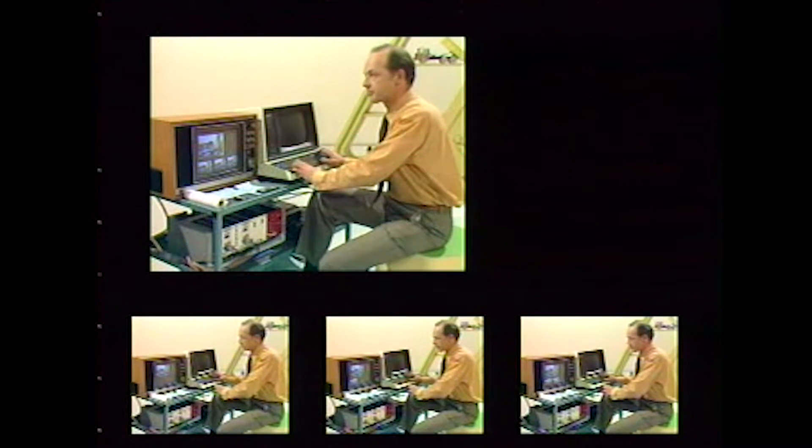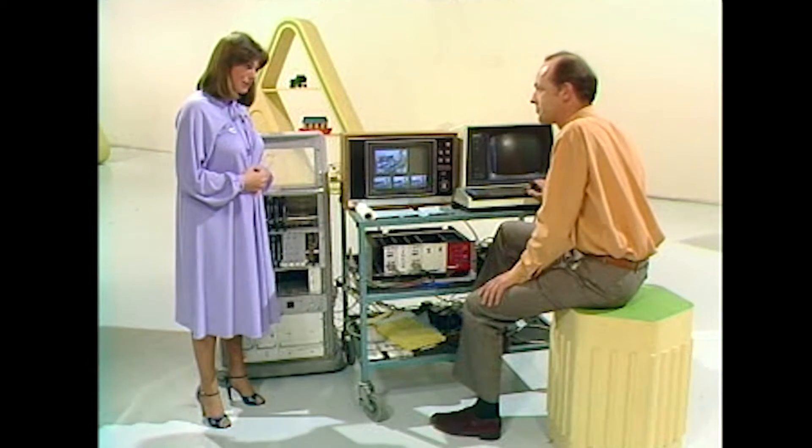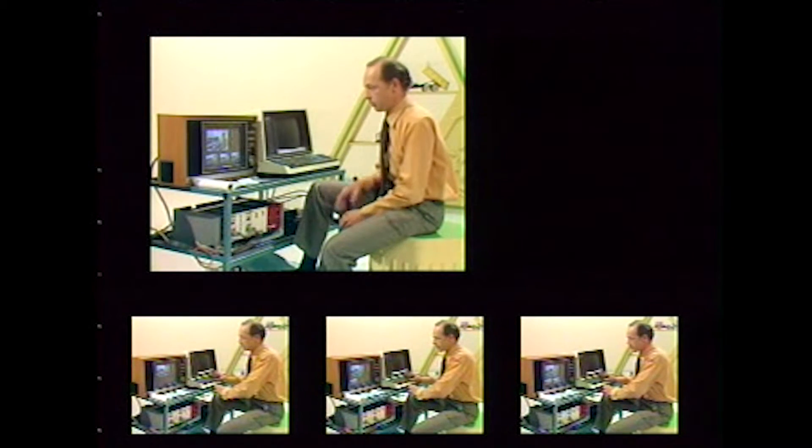Can you explain how the machine works? That's very simple, because I'm certainly not electronically minded. Well, there's a lot of computer memory, and you can think of it like an electronic blackboard. We take the television pictures and squeeze them and put them on the blackboard, on the screen, wherever we choose.